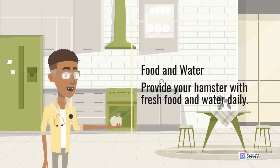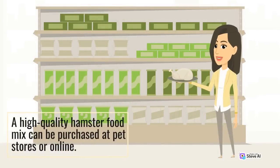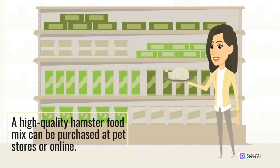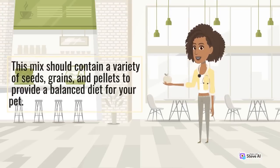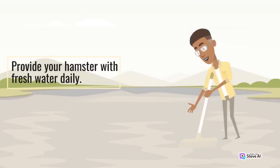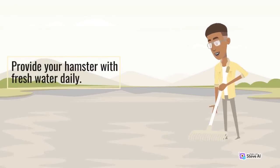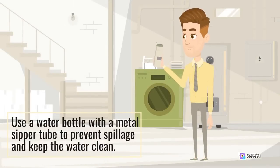Provide your hamster with fresh food and water daily. A high-quality hamster food mix can be purchased at pet stores or online. This mix should contain a variety of seeds, grains, and pellets to provide a balanced diet for your pet. Provide your hamster with fresh water daily, using a water bottle with a metal sipper tube to prevent spillage and keep the water clean.